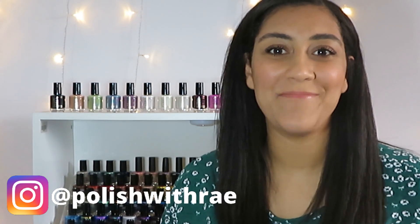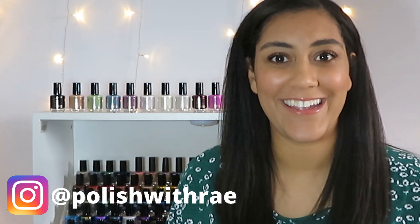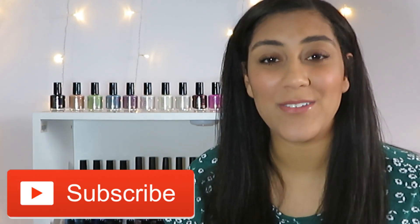Hey, welcome to Polish with Rae! I'm Rachel, and today I've got some really cool releases to share with you from Colores De Carol. Before we get started, go ahead and give this video a thumbs up, and if you're new, go ahead and subscribe — I upload new live swatching videos every week.